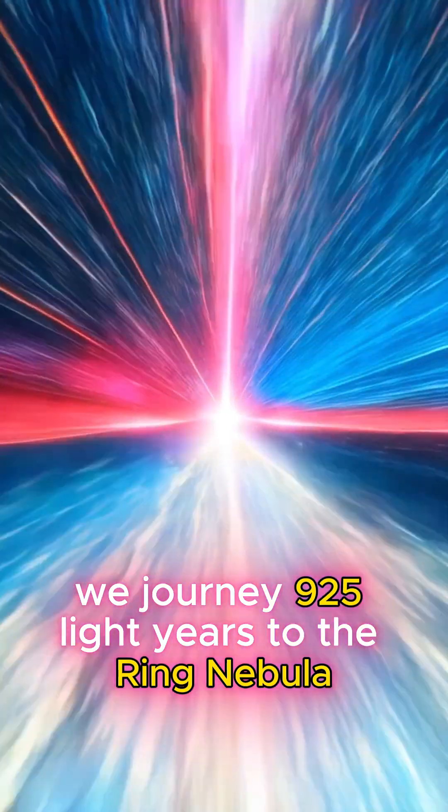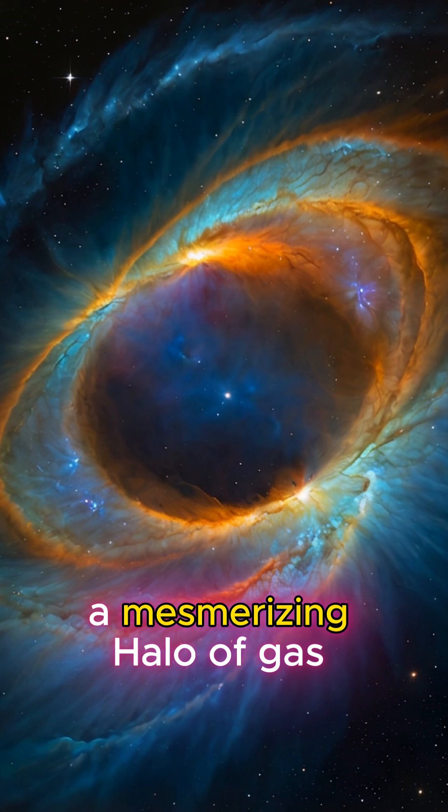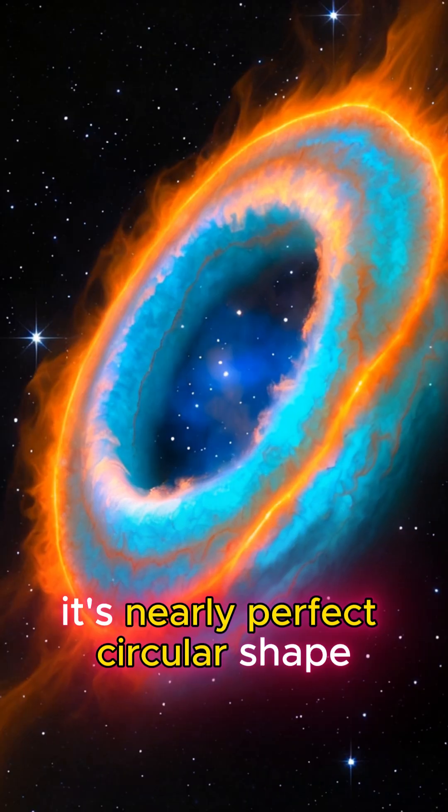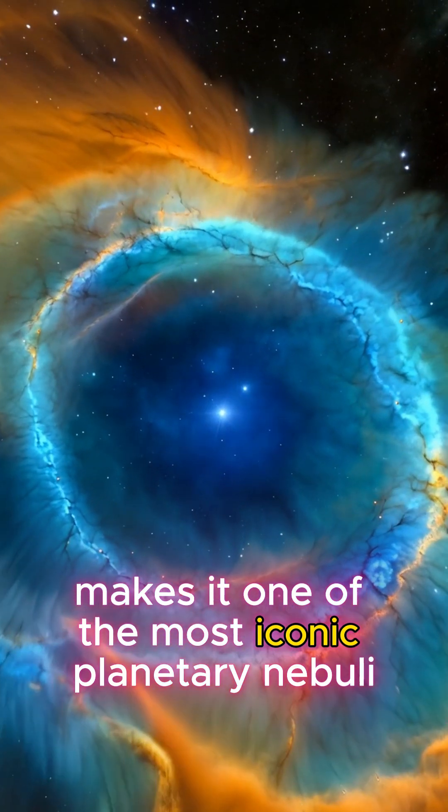Next, we journey 925 light years to the Ring Nebula, M57, in the constellation Lyra, a mesmerising halo of gas expelled by a dying star. Its nearly perfect circular shape makes it one of the most iconic planetary nebulae.